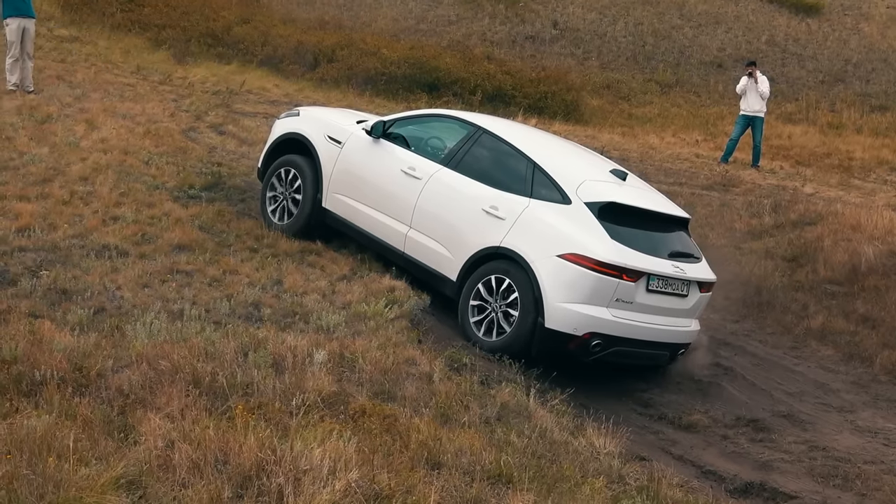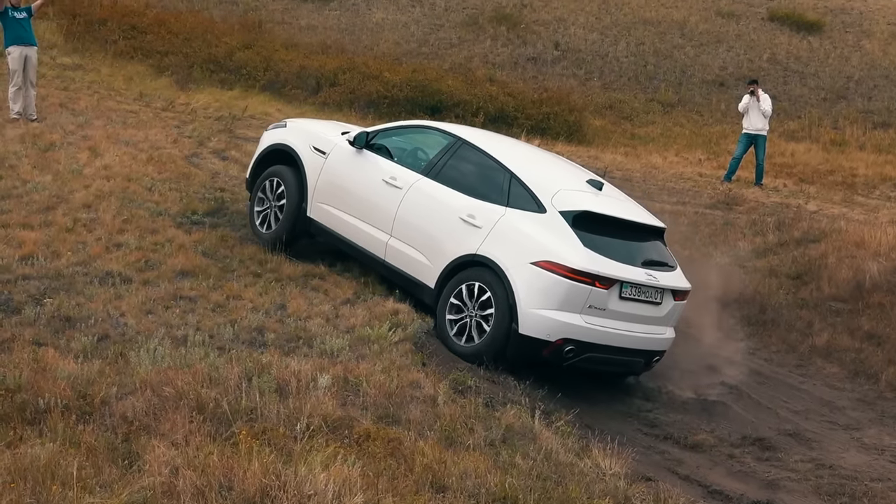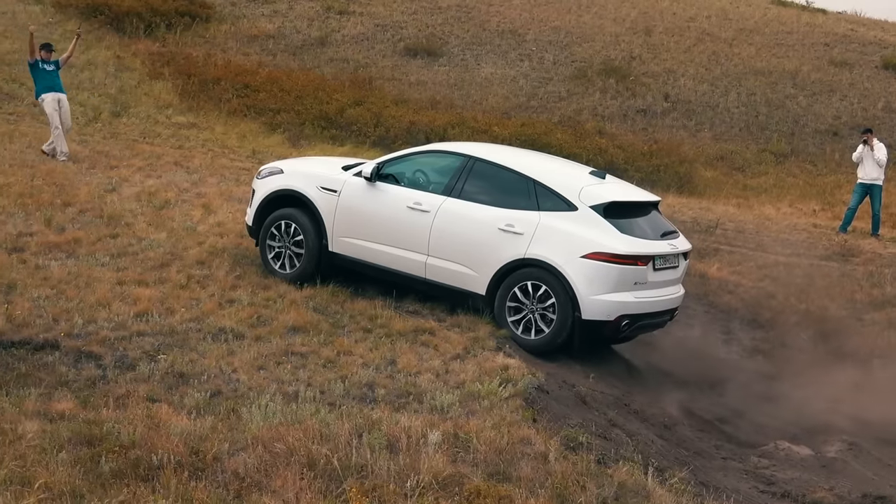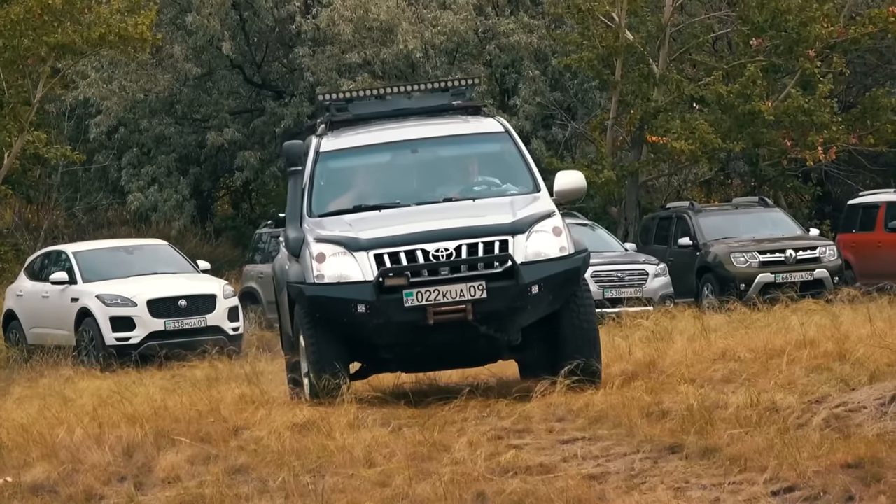Both drives of the Jaguar were very different from the Volkswagen's, which makes it difficult to determine the strengths and weaknesses of each. I suggest discussing these in the comments — write whose performance you liked most, Volkswagen Tiguan or Jaguar E-Pace.